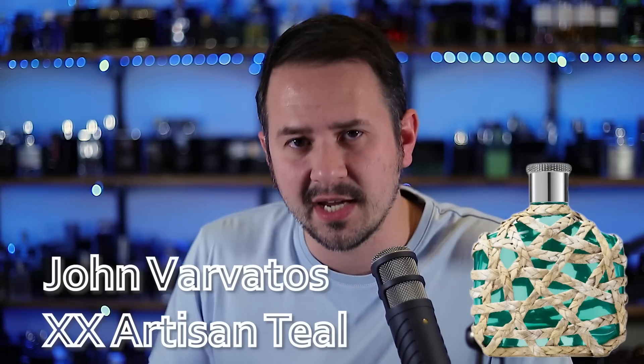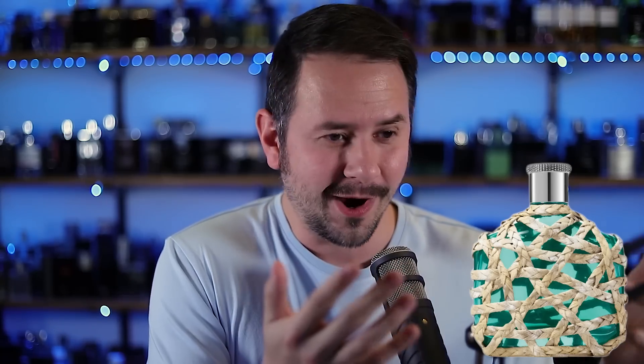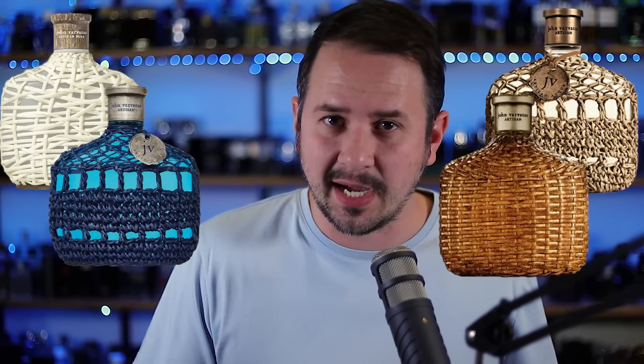We're going to kick things off with the new John Varvatos — Varvatos XX Artisan Teal. And I've got to tell you guys, I love the look of this bottle. Something about it when I saw it, I thought that is awesome. That's the best looking one so far. The Artisan line is really well known for having those woven bottles, kind of a basket weave style. And I just think this one looks really sick.